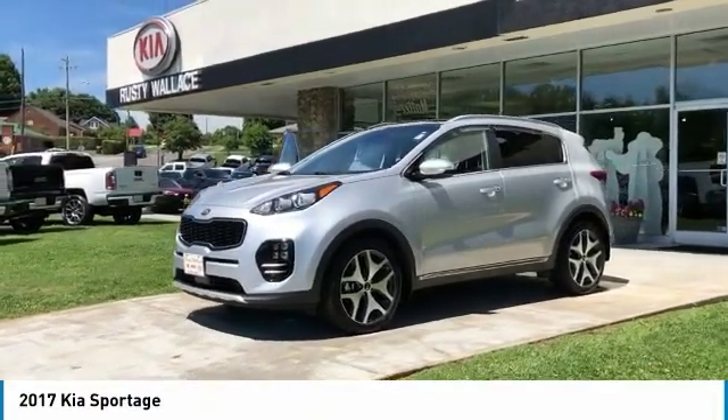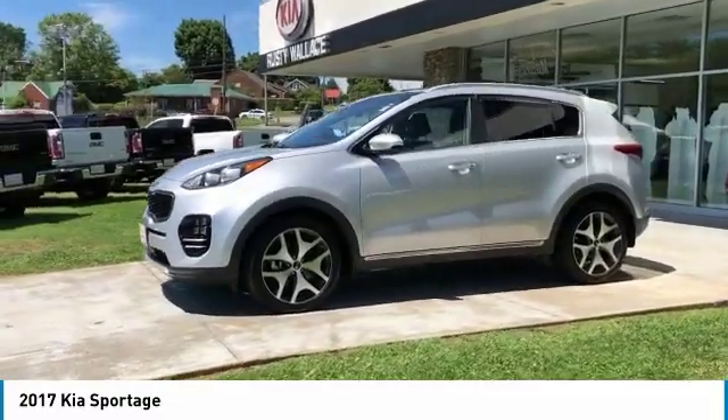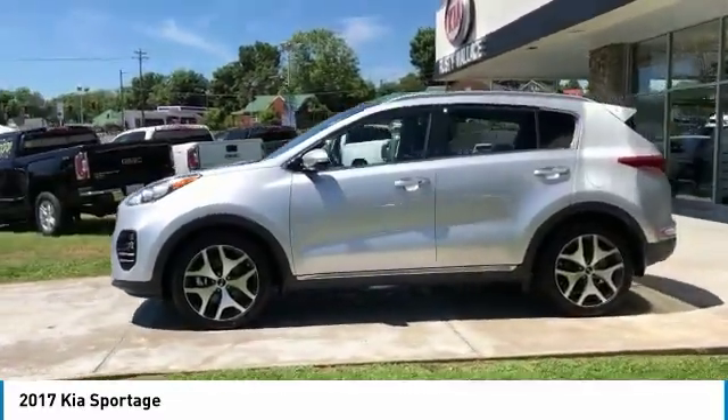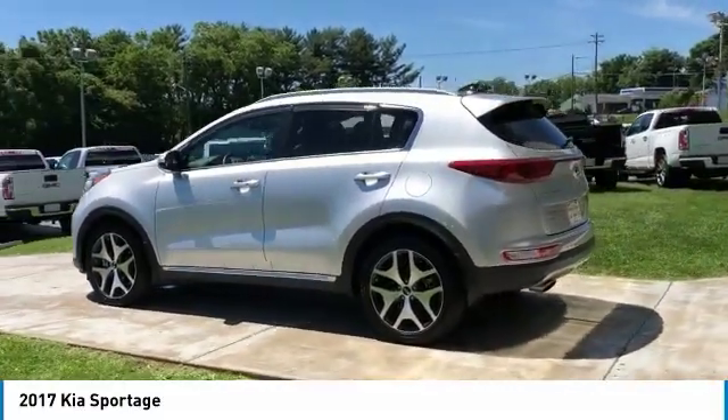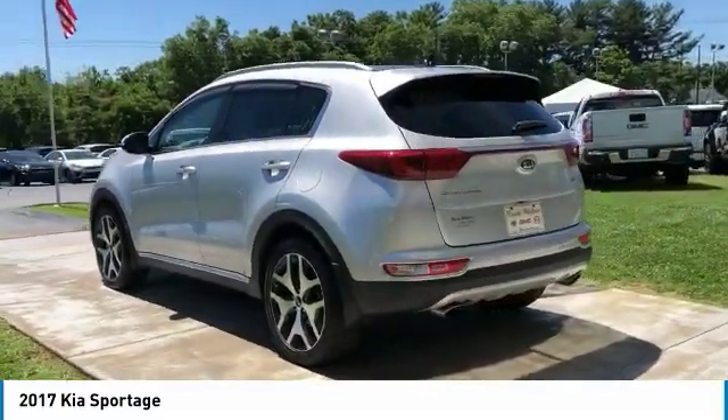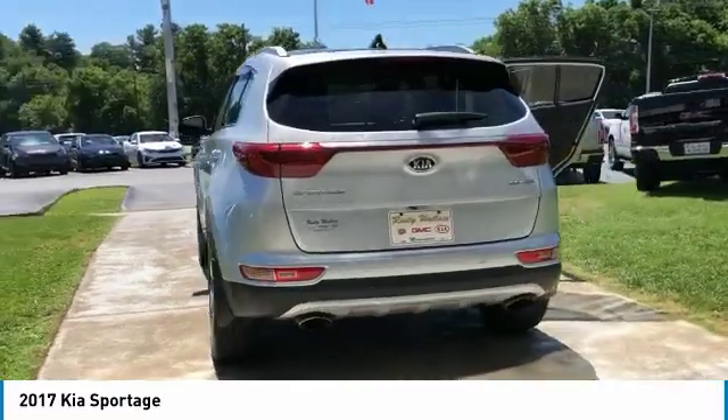You are going to love the 2017 Sportage. With its sleek and stylish exterior and its roomy feature-laden interior, the Sportage both looks good and performs well on the road. Here are some of this vehicle's great options.